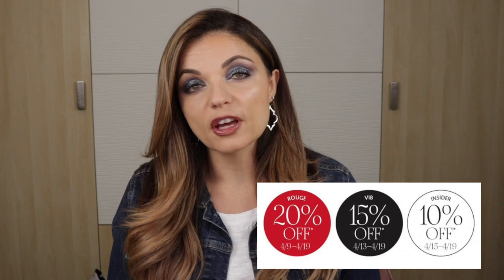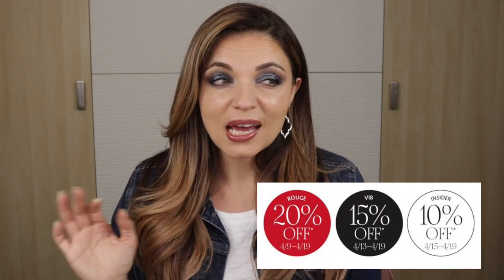Let's talk about the sale. The higher you are in the Sephora Insider Program, the sooner you get to shop and the more discount you get. You can sign up as an Insider member for free — that grants you 10% off starting the 15th through the 19th. VIB members, who've spent $500 in the earning year, get 15% off starting the 13th. Rouge members, who've earned $1,000, start shopping on the 9th. Quick side note: I just realized I have a $100 voucher expiring in five days that I almost forgot about — I'll have to place an order before the sale starts!